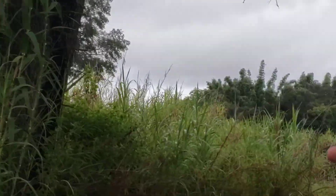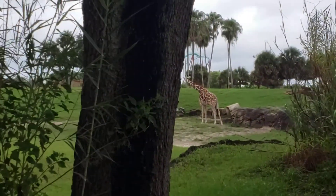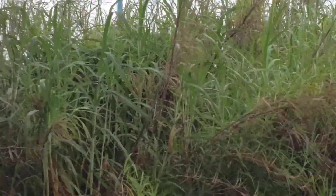Alright guys, we are now entering the Serengeti Velt, home to over a dozen species of free-roaming animals. Please remain seated at all times — they do have the right-of-way and sometimes they will want to cross the track.